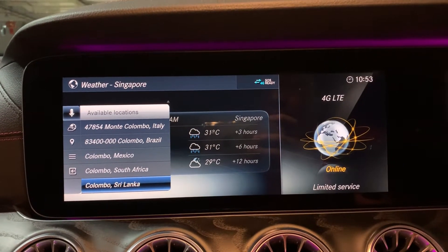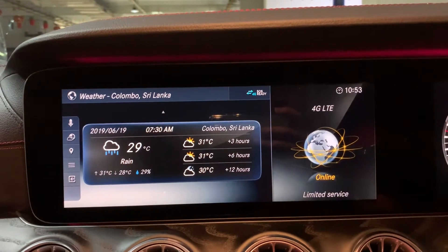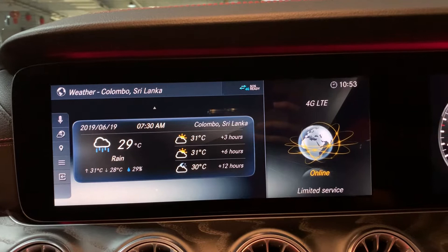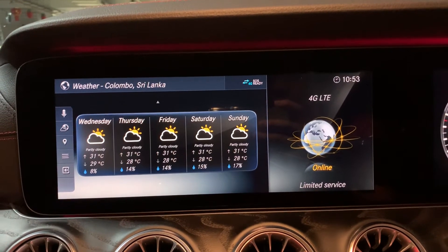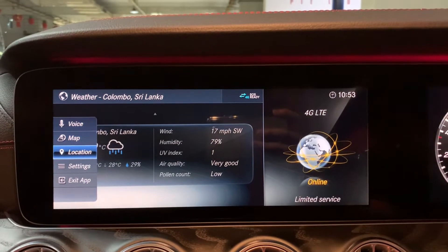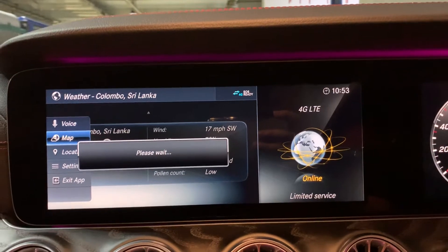The voice response came back: currently it is raining with temperatures at 29 degrees in Colombo, Sri Lanka. So you can also check the map — this is a weather map, or you can call it a temperature map.